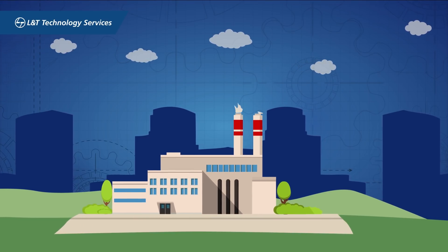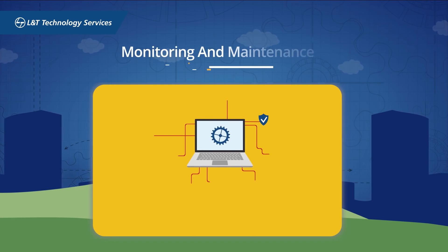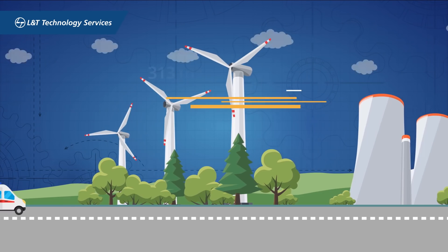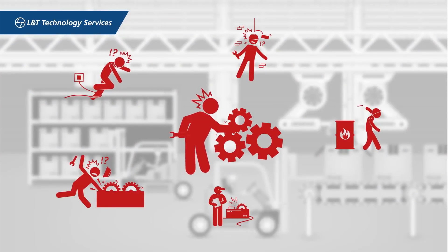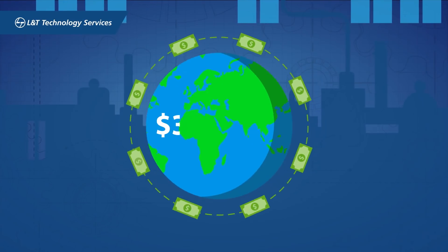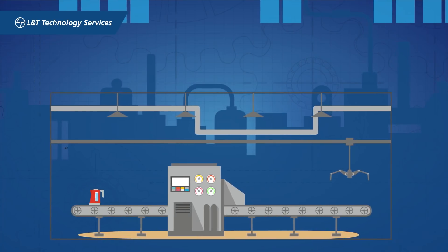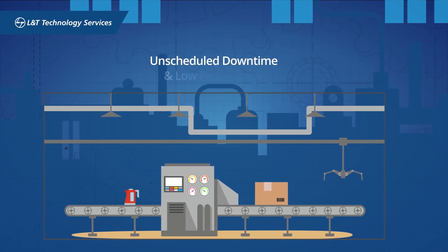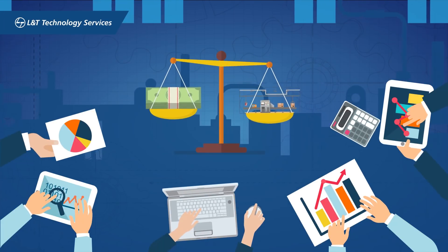An average manufacturing plant loses $30,000 annually to monitoring and maintenance activities. 313 million accidents occur on the job every year, costing $3 trillion to the global economy. Industries suffer from unscheduled downtime and low productivity, owing to poor asset management and lack of data analysis.